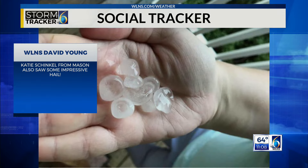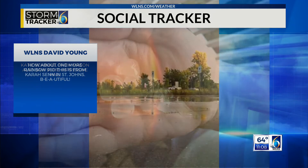We saw a lot of hail today, especially around the Mason area. This is from Katie showing some of that marble size or a little bit larger size hail in that area.